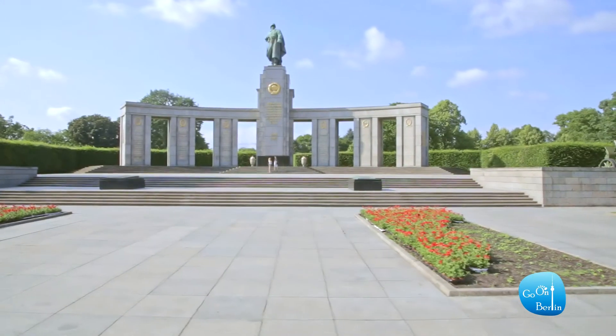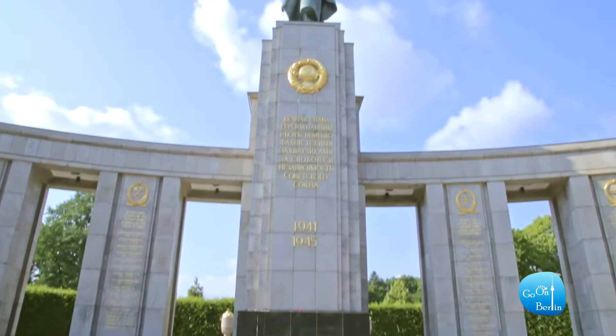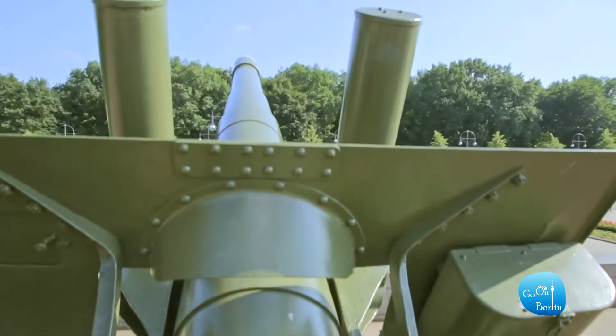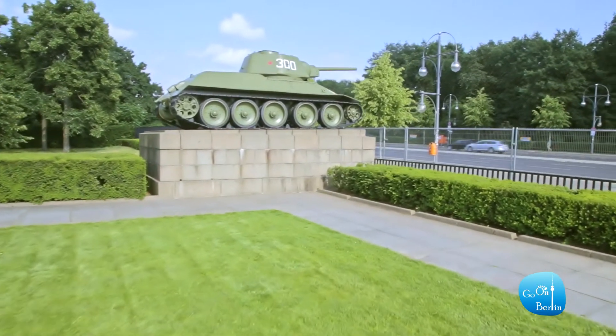Also in Tiergarten you can find the Soviet War Memorial. The memorial commemorates the 80,000 soldiers of the Red Army who died during the Battle of Berlin in World War II. You can also see the two ML-20 artillery pieces and two T-34 tanks that had been used by the Red Army.